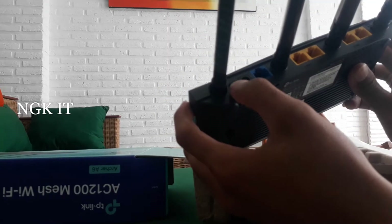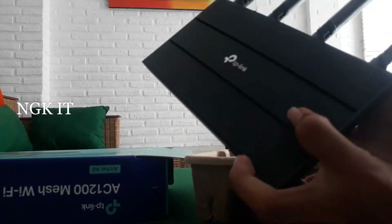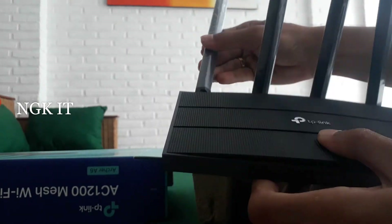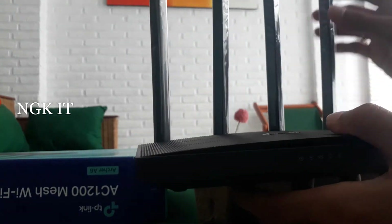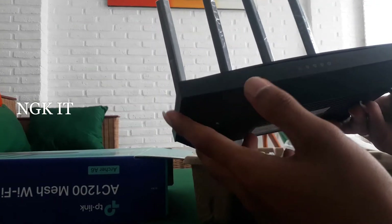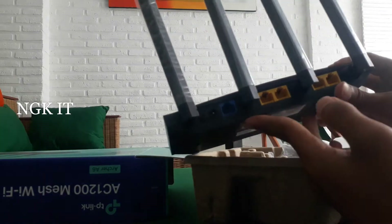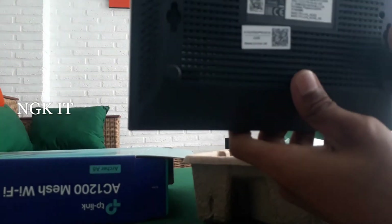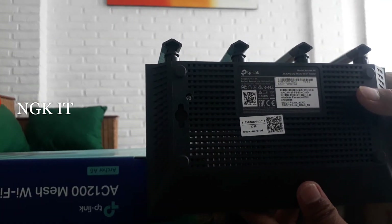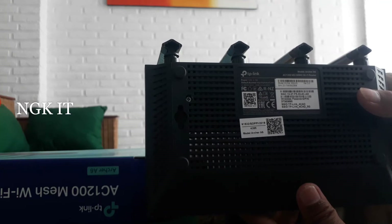Ada tombol on-off-nya juga. Bentuknya sangat minimalis. Keren lah router ini, kemampuannya sangat bagus dibandingkan AC1200 dari brand yang lain. Ngomongin IP-nya, router access point ini default-nya 192.168.0.1.